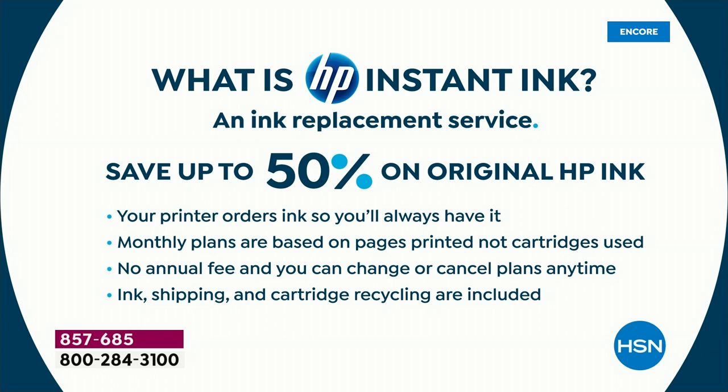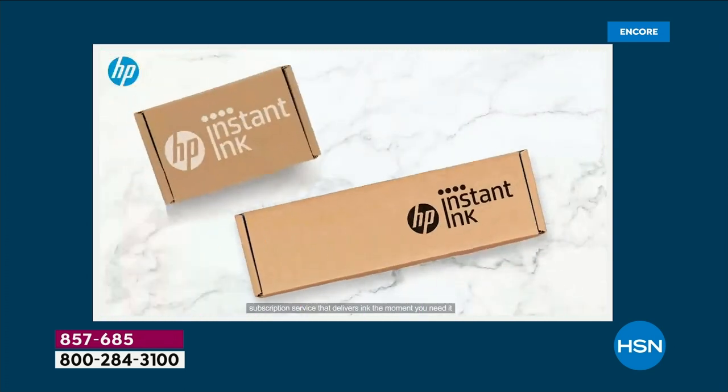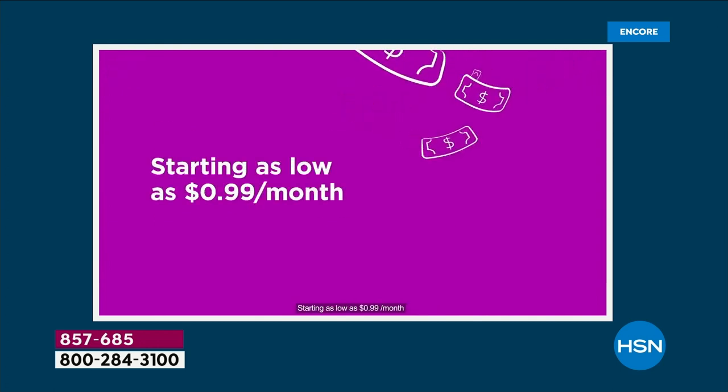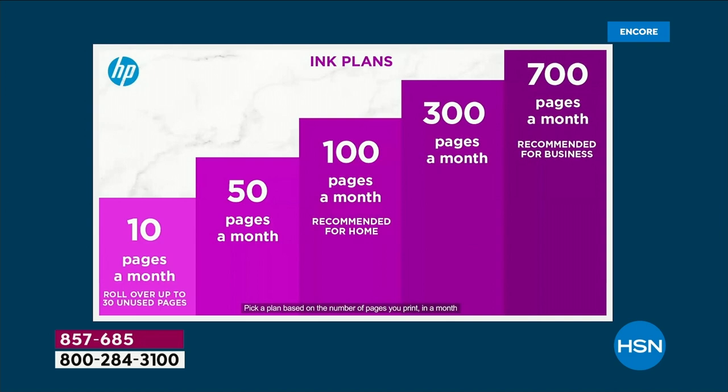HP Instant Ink saves up to 50% on original HP ink. Your printer orders ink so you'll always have it — the printer knows when it's running low, lets HP know, and ink automatically comes to your door. Monthly plans are based on pages printed, not cartridges used. You can print full color 8½ by 11 all the time, no annual fee, cancel any time, with ink, shipping, and cartridge recycling all included. If it's time to buy a new cartridge for your old printer, you'll spend more on one cartridge than you will today on a brand new printer with up to 23 months of ink.